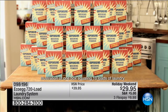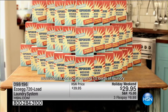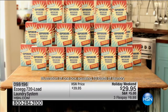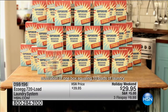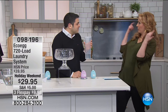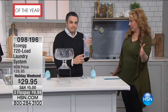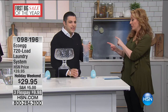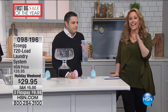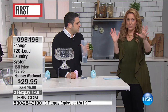Imagine all the chemicals in there, the packaging, dragging it back from the store each week. With Eco Egg it works out to be less than a nickel per load and it really works. We've got ten dollars off today for the holiday weekend, so it's an even better price. At $29.95, three flex pay of under ten dollars, and we do have a 100% money-back guarantee — 30-day unconditional money-back guarantee.